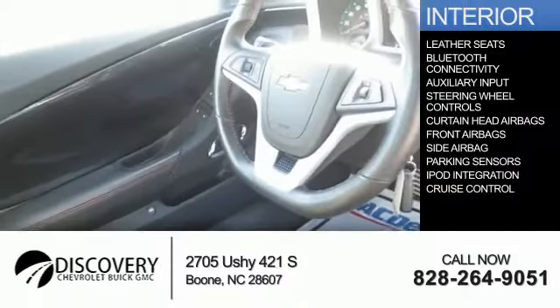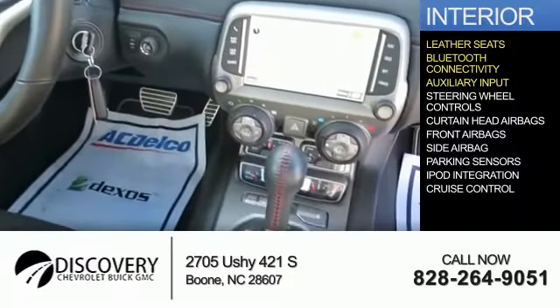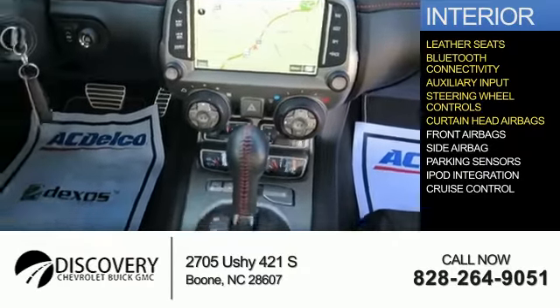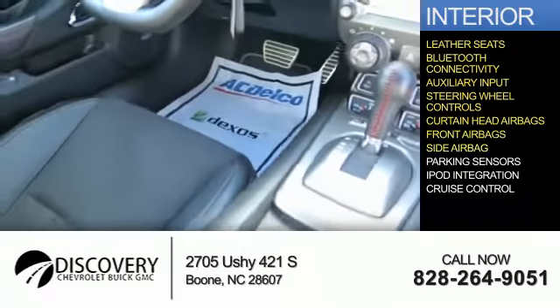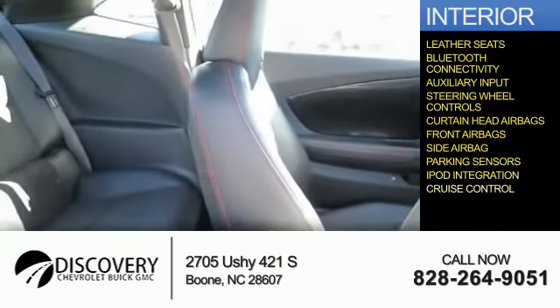Inside you'll find leather seats, Bluetooth connectivity, an auxiliary input, steering wheel controls, curtain head airbags, front airbags, side airbags, parking sensors, iPod integration, and cruise control.